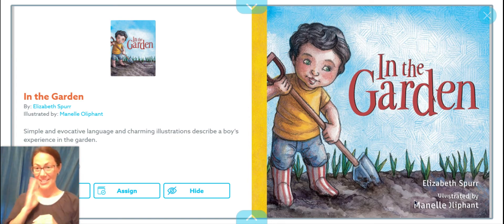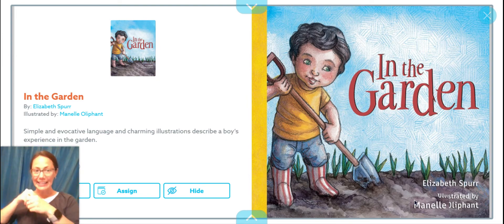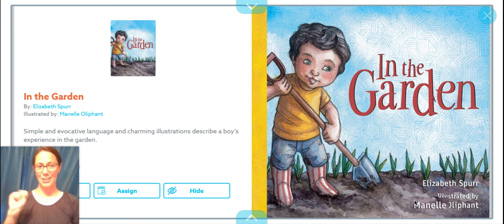This story is going to teach you about how to grow and take care of a garden. So exciting. The title is called In the Garden and it's written by Elizabeth Spurr.